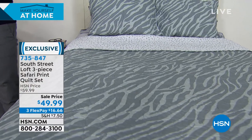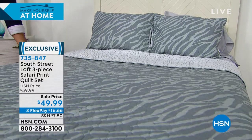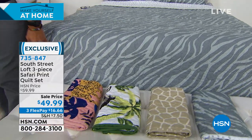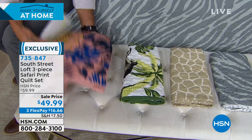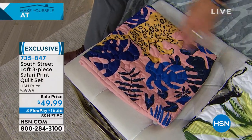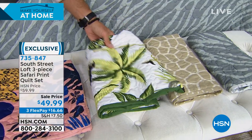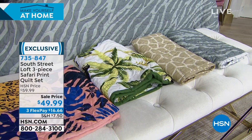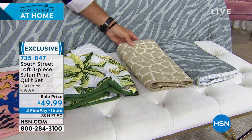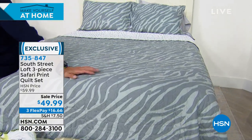Available in twin, full, queen, or king. On the bed is the zebra — gray tones instead of just black and white, really beautiful. Other patterns include wild safari with great color combinations including a wildcat; palms with a monkey inside; and the giraffe with unexpected, slightly different colors. Sale price today is $49.99 on three flexible payments of $16.66. These patterns are exclusive to HSN — unique and bold.